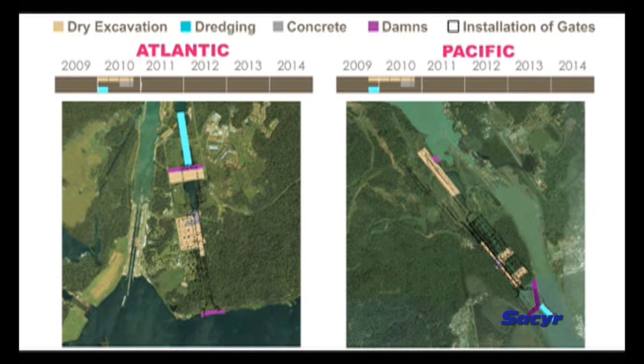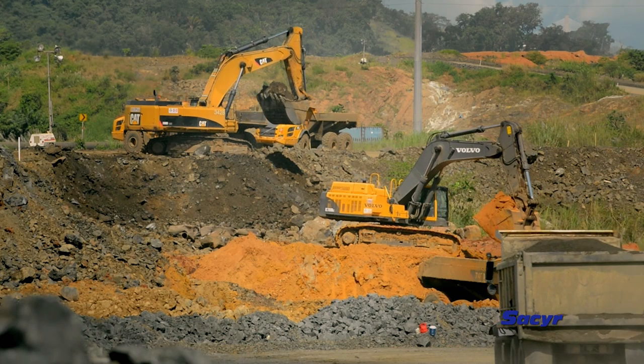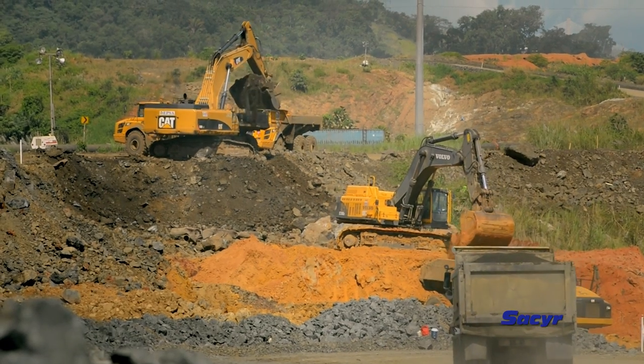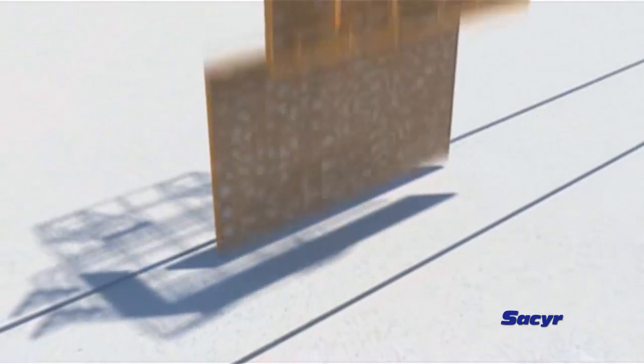The third set of locks is being built by the international consortium called Grupo Unidos por el Canal, GUPC, led by the Spanish infrastructure firm SACIR, who is responsible for the new locks' design and construction. The project has required the companies to perform one of the largest earthworks in history.